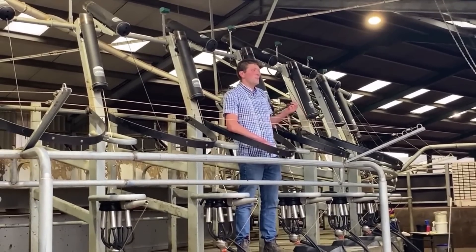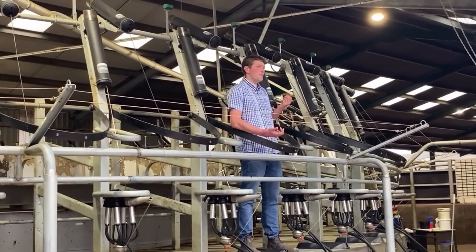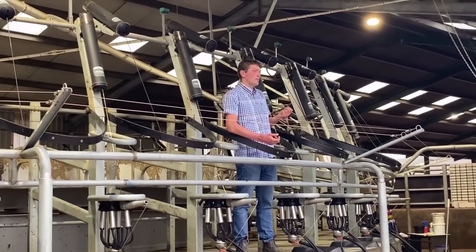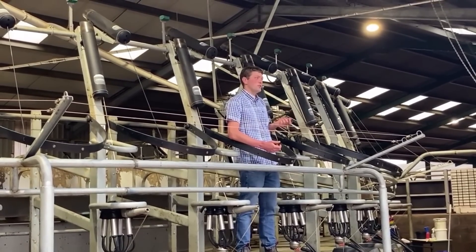It's a two-man parlour: one person is prepping — pre-wiping, pre-stripping, and looking out for anything with mastitis or other issues — and then the second person is putting on units. I'm here with John from ACT. John, what's your involvement on this farm? We supply the feed for the dairy herd — the calf feed, rearing nuts, dry cow rolls, and also the blend fed outside.